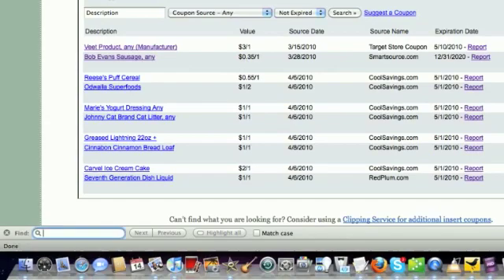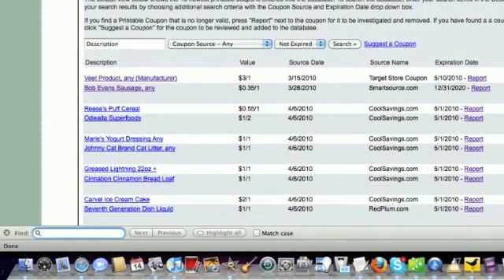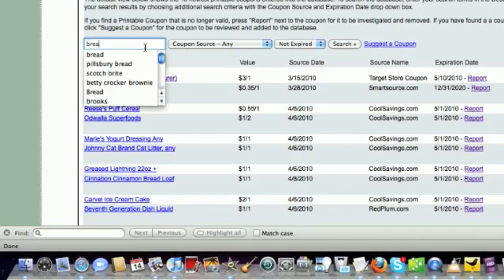The coupon database is very easy to use. All you need to do is type in what you're looking for in the description field and be on your way to finding some great coupons. This week, bread is on my list and I know it's on sale, so I want to find all the coupons that are in the database that have the word bread in the description.